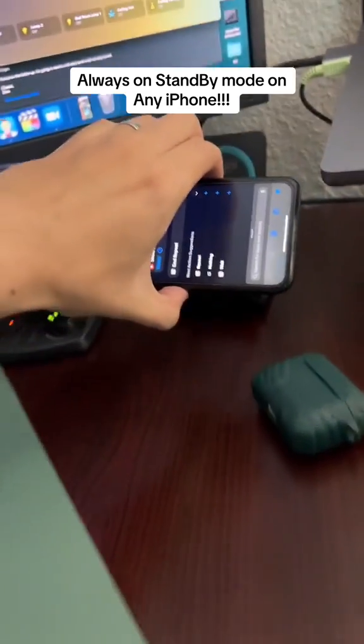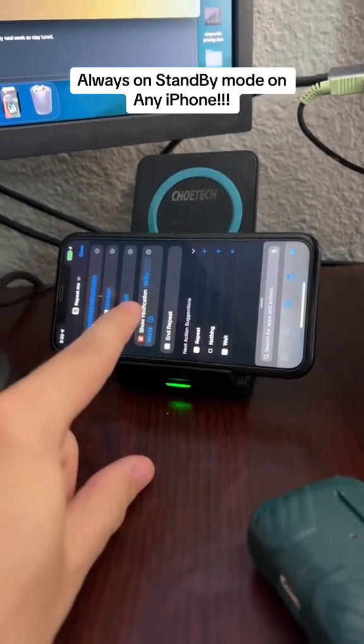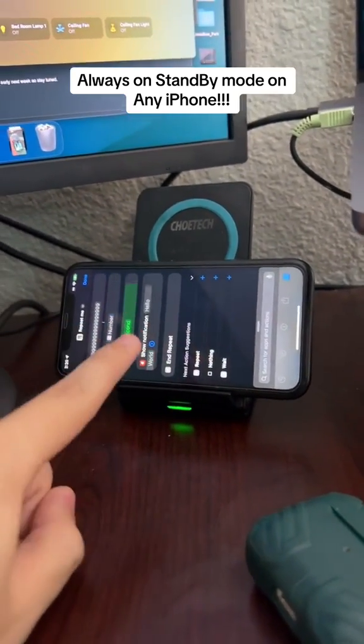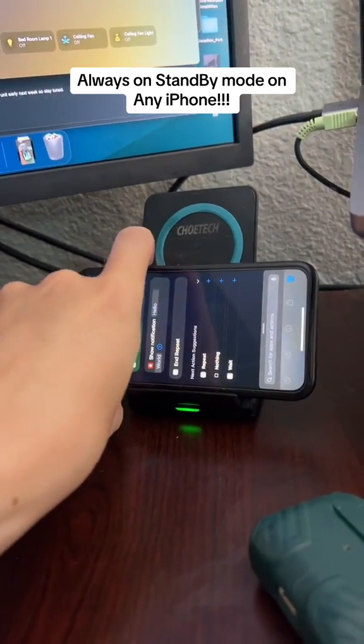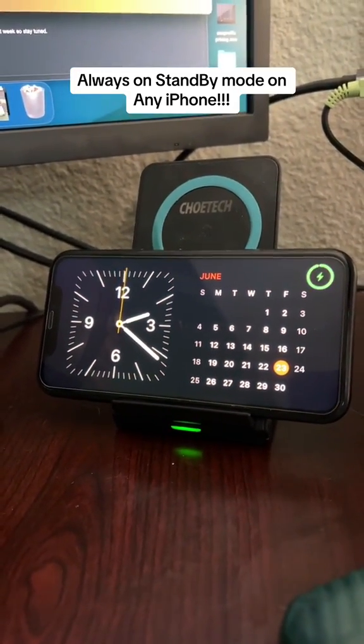All you do is dock your phone on power to make sure it's charging — I just have wireless charging here — then start the Siri shortcut, turn off the screen, and standby mode will stay on just like that.